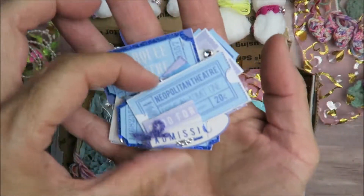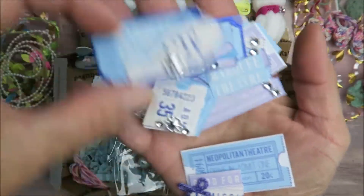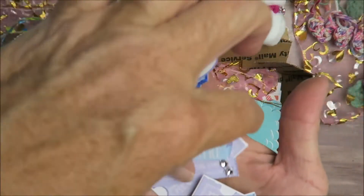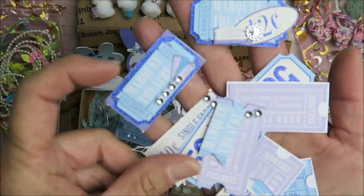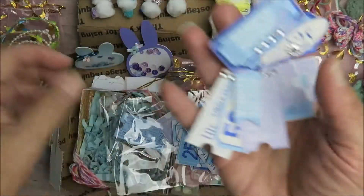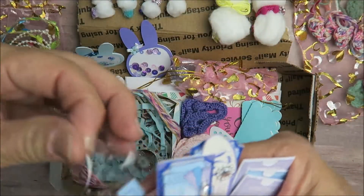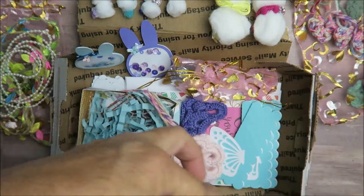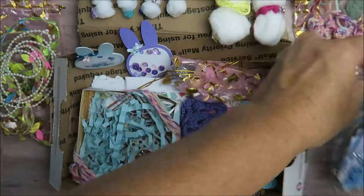...how pretty! Look at these — oh, these are so pretty! Love! Thank you so much, Tree — those are awesome! We'll leave some of them out.